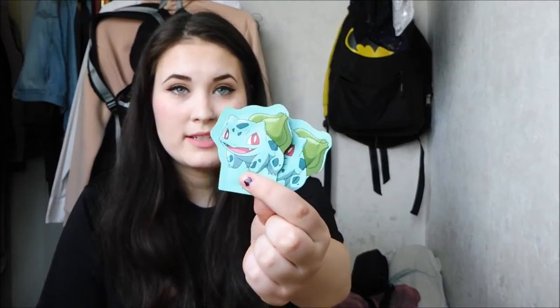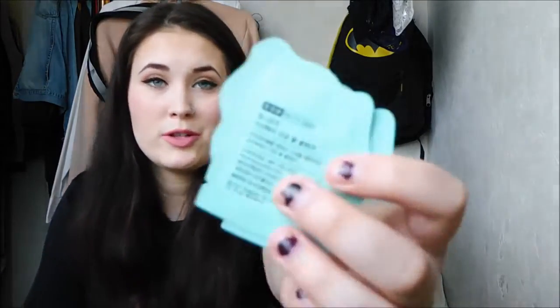Usually you just get samples, but this time I got a full-size product too, which is really great. Second, I got two Tony Moly Pokemon edition foam cleansing skincare samples. It was all in Korean but my boyfriend translated it using an app. The third thing I got is this Mango White Peeling Gel from It's Skin.